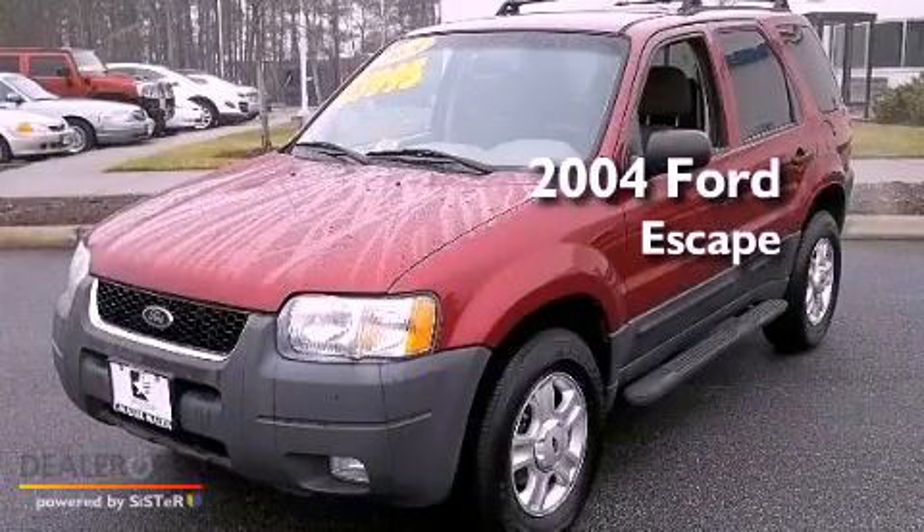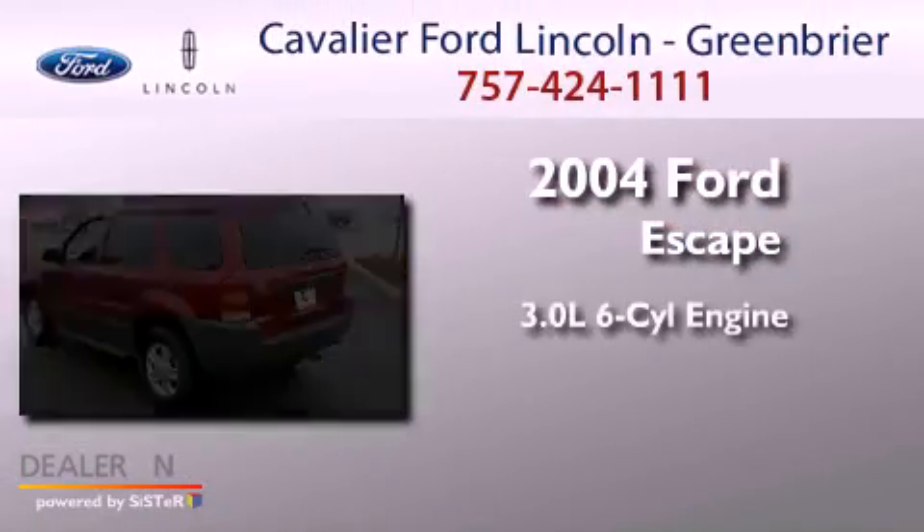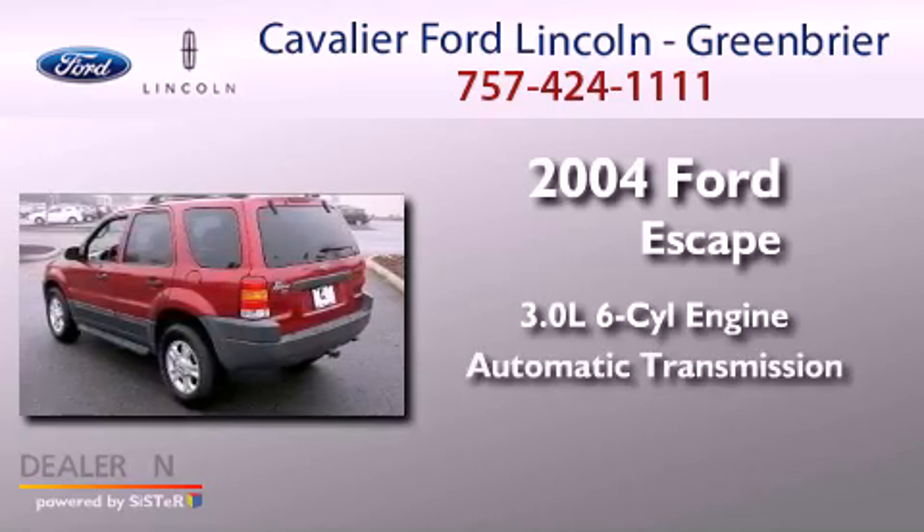This is a 2004 Ford Escape. It features a 3.0-liter, six-cylinder engine and an automatic transmission.